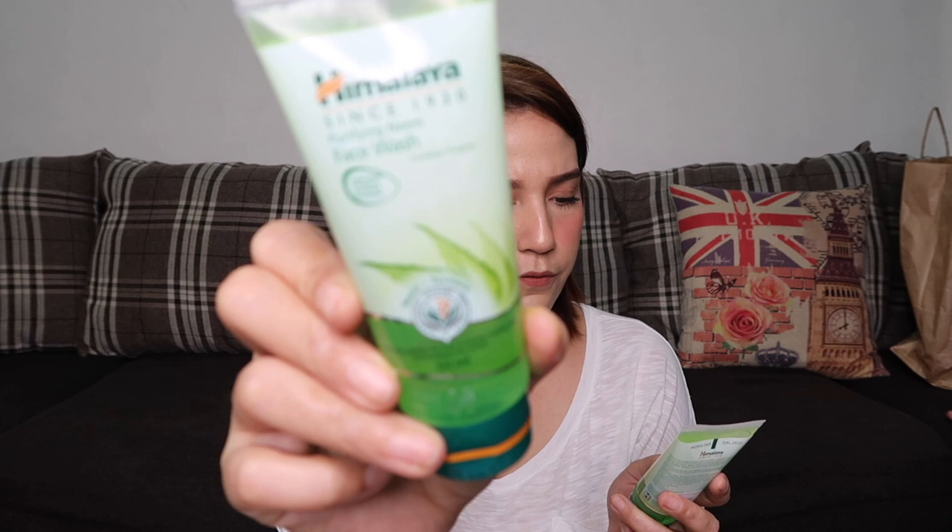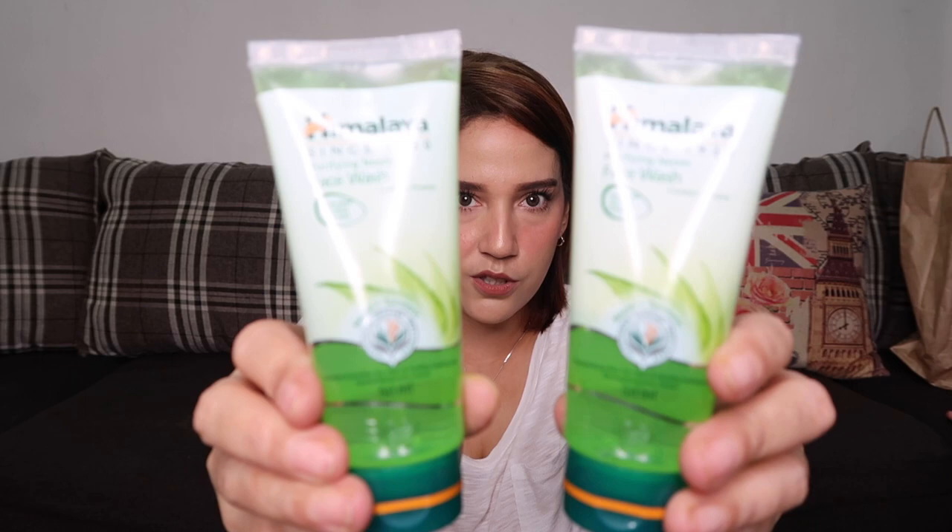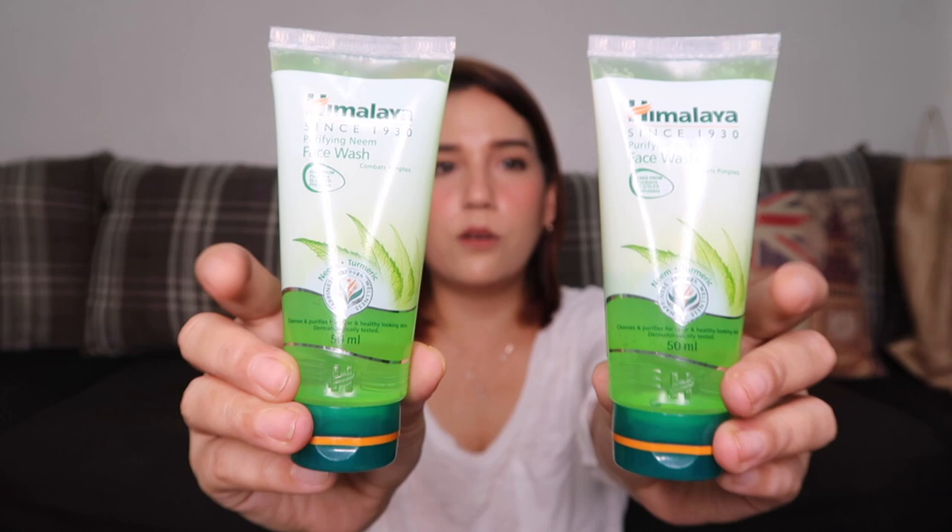Next is the Himalaya Purifying Neem Face Wash. It cleanses and purifies for clear and healthy-looking skin, and combats pimples. It contains 50 ml of product. I bought this for my two teenagers — this costs 94 pesos each. I bought the small size first to see if it works for them, and if it does, I'll get a bigger version.